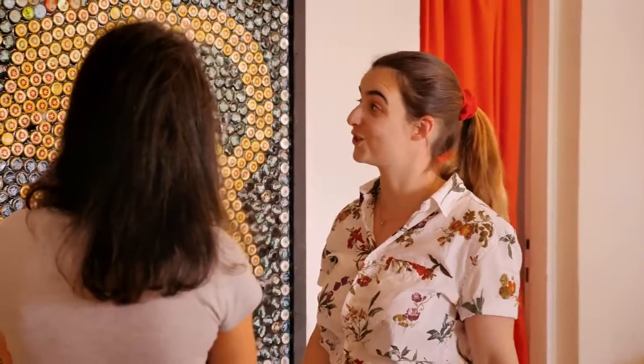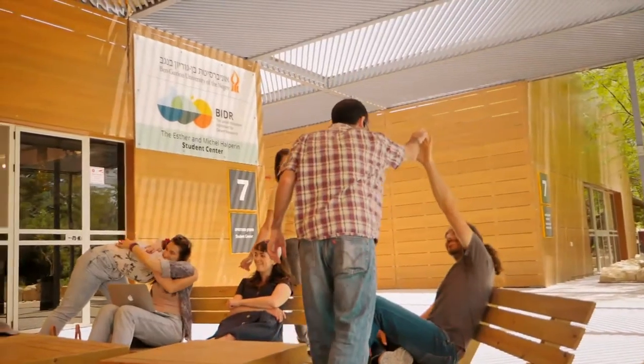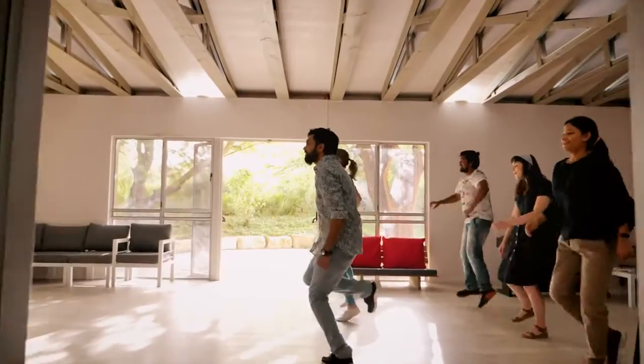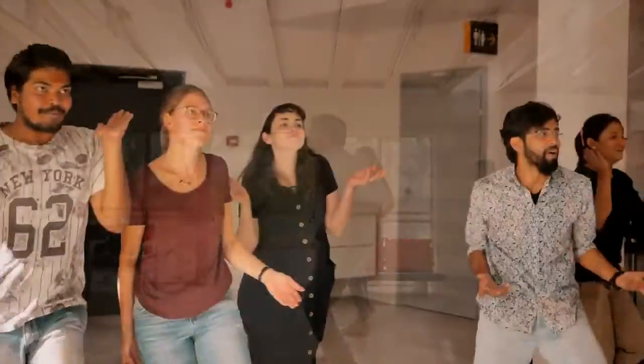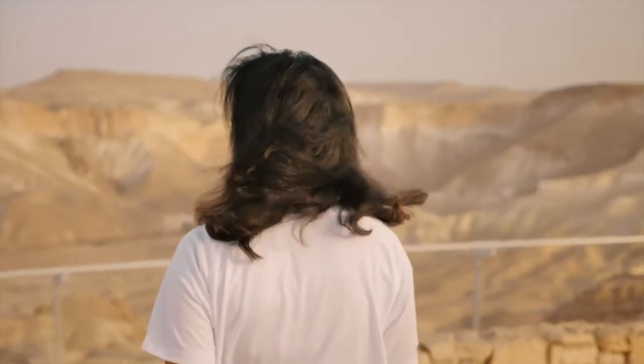Students from over 30 countries study, work, and live alongside Israeli students, and benefit from a rich student life outside of the lab. It is the perfect place to form meaningful experiences and build lasting friendships.